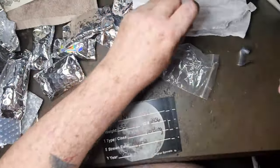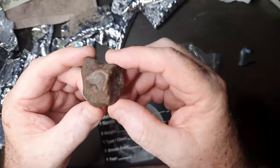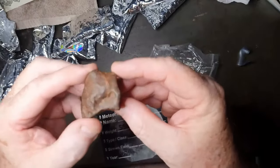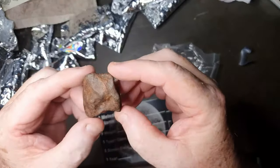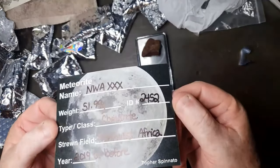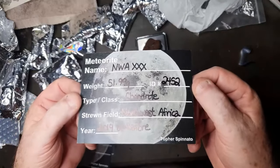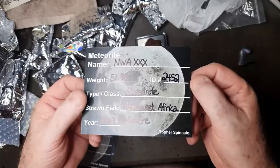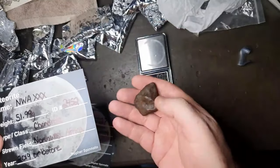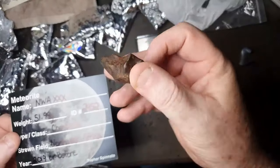That's a complete one — oh, look at that! Look at those beautiful regmaglypts on it for such a small meteorite. That's beautiful. 52 grams, NWA unclassified chondrite. Absolutely beautiful — nice, solid meteorite.